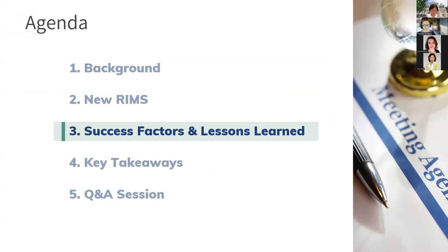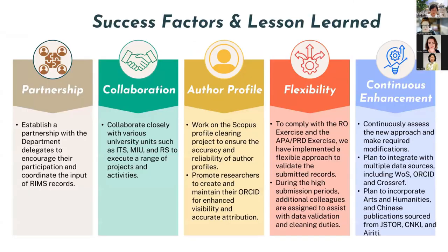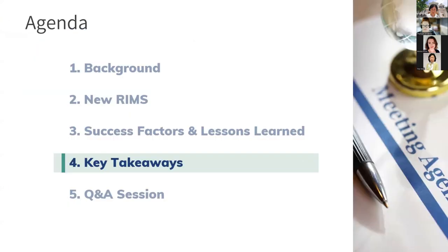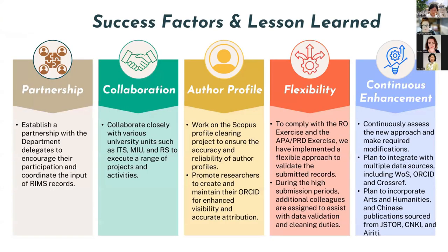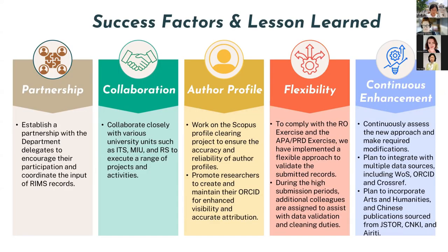The implementation of these enhancements provides several valuable lessons. Researchers and department admins expressed that the new approach saves their time and effort. From the library's perspective, the number of submissions has increased since the project launch. Key lessons learned include the importance of partnership, collaboration, profile curation, flexible validation, and continuous assessment.